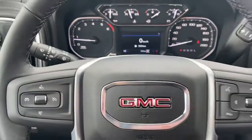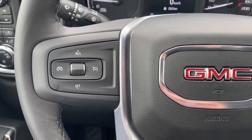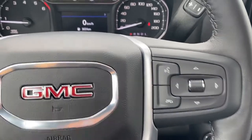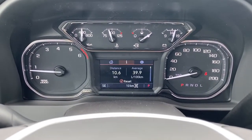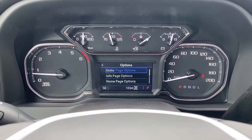Next I'll climb in and we'll take a look at the leather wrapped steering wheel. The left side has our cruise control buttons and on the right we have the audio controls and Bluetooth command. This is our driver information center. We're able to cycle through the dash using the arrow buttons found on the steering wheel.